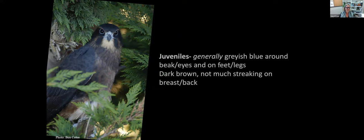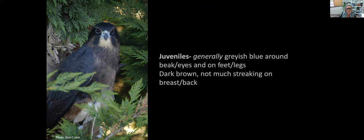Juveniles typically have a grayish-blue skin color around their beak and eyes, and on their legs and feet. You can see the talon on the toe. They tend not to have very much light streaking on their breasts or much barring on their backs and wings yet, and they generally have a buff, light belly — overall quite dark.